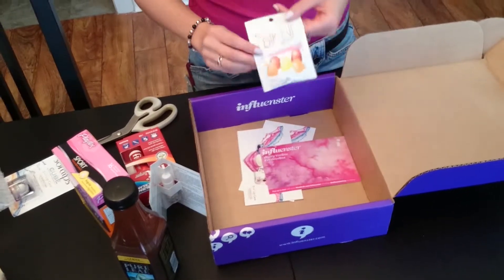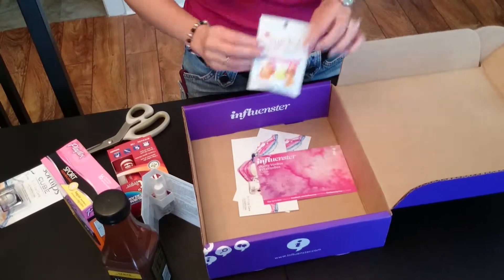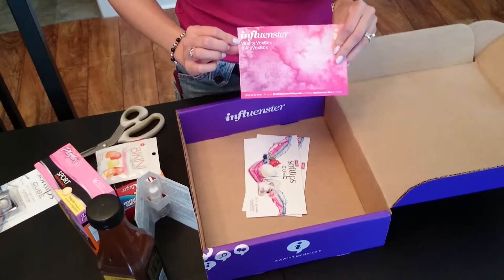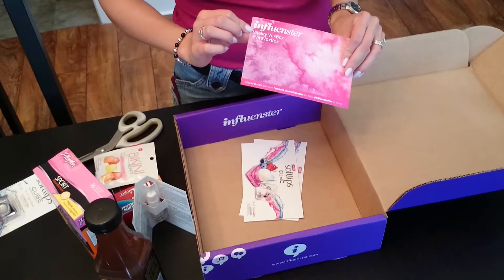And we have Bikini Ready Energy Gummies. I'm not quite sure what these are, so we'll see. Yes, this is the Vitality Vox Box. So if you want to see what everybody else has gotten, you can check out the hashtag Vita Vox Box.